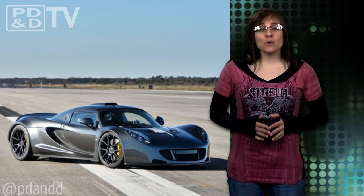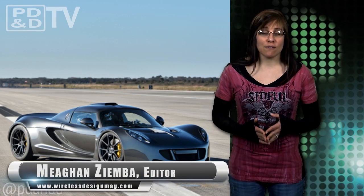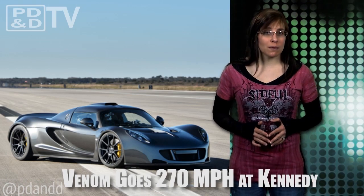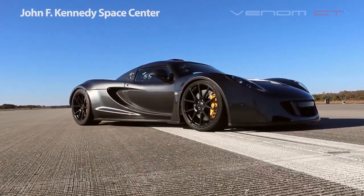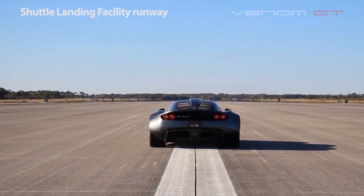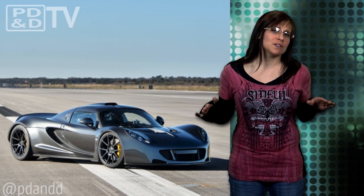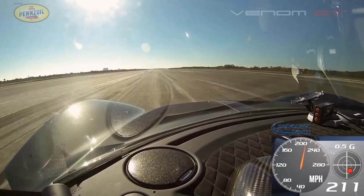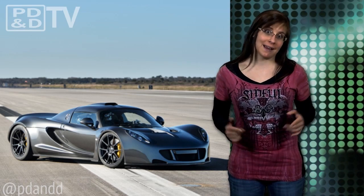So while some of you are exchanging flowers, chocolates, and googly eyes with each other on Valentine's Day, the Venom GT set a new world speed record for two-seat sports cars by reaching a top speed of 270.49 miles per hour at Kennedy Space Center's Space Shuttle landing runway. Can we just pause for a moment to view the footage? I mean, come on — who needs Cupid when you're riding that?